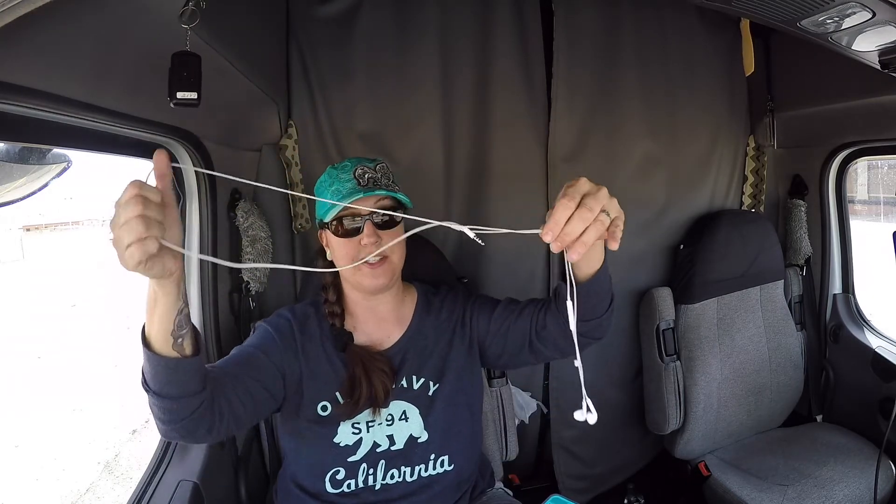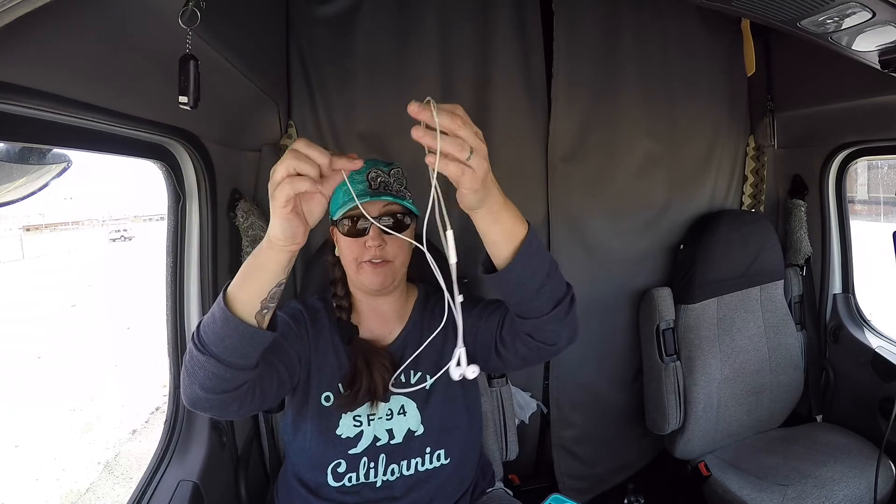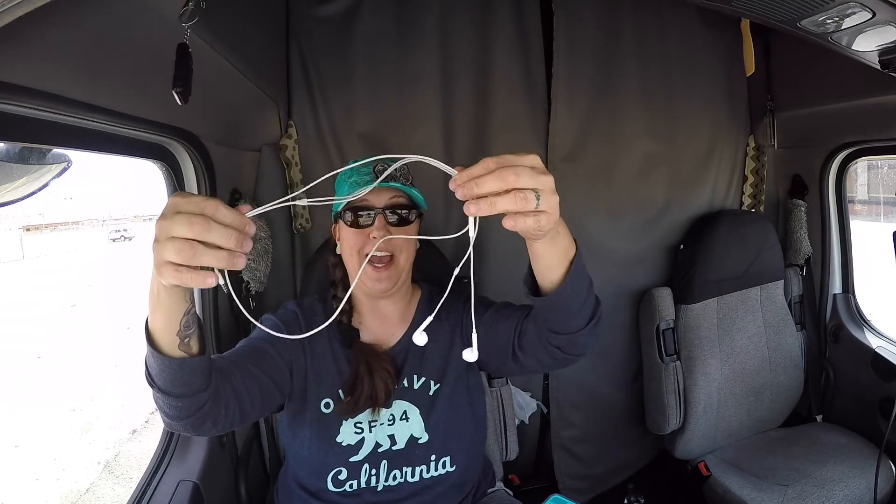I also use the little wire headset that comes with my iPhone. I'm sure you've all seen these before — I think they come with every cell phone out there. I really like the ones that go in both ears, and the wire doesn't bother me. But I do really like my wireless one too.